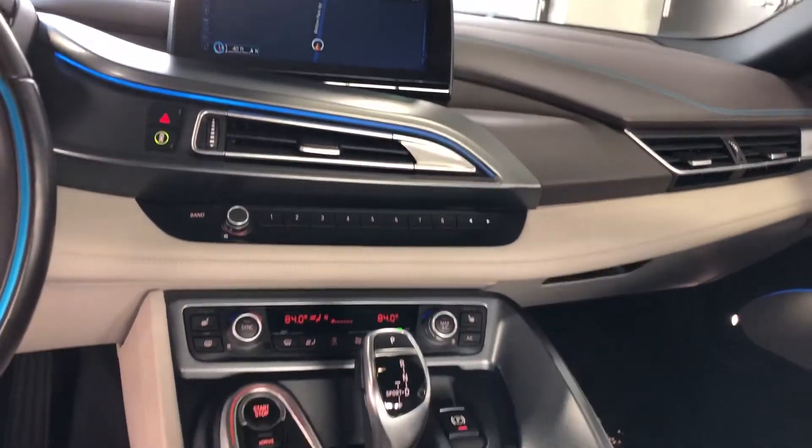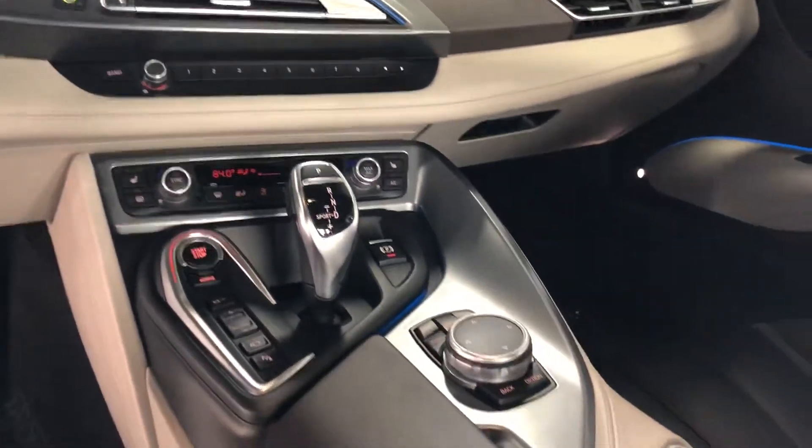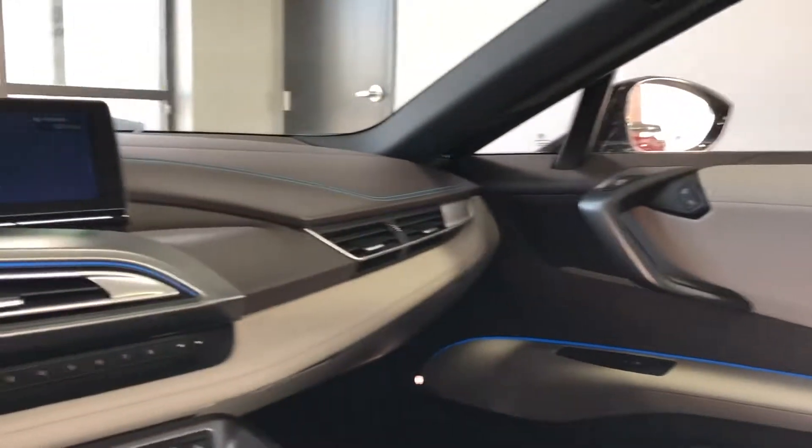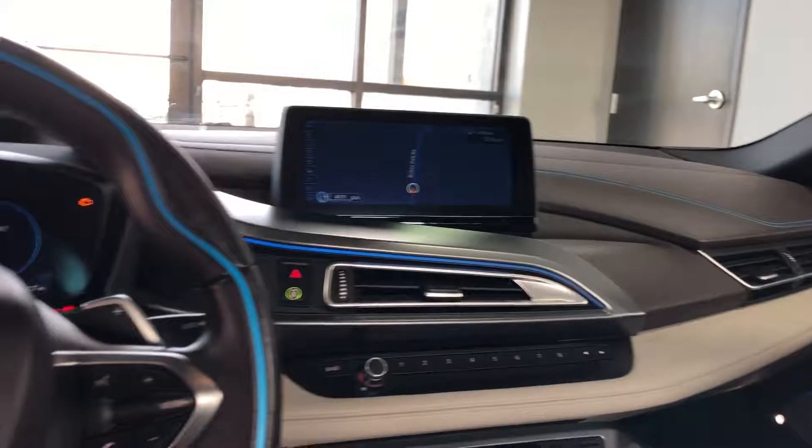I don't know if you can see this blue lighting in here man, but it's gorgeous with the blue stitching that's running throughout the whole car. It's got the blue lighting on the door and the seating. It's a really nice two-tone interior — stitching runs all through the dash for you.